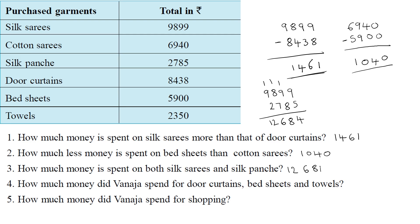Question 4: How much money did Oneija spend on door curtains, bedsheets, and towels? Door curtains is ₹8,438 (or 8,439), bedsheets is ₹5,900, and towels are ₹2,350. We will find their total spent.